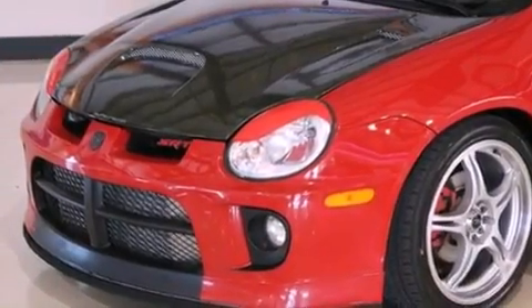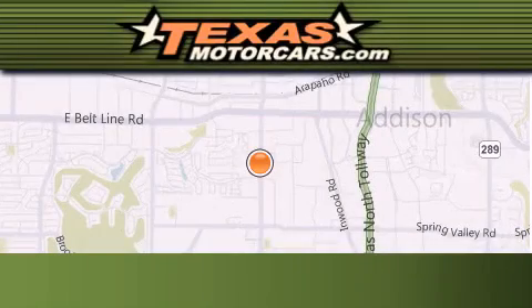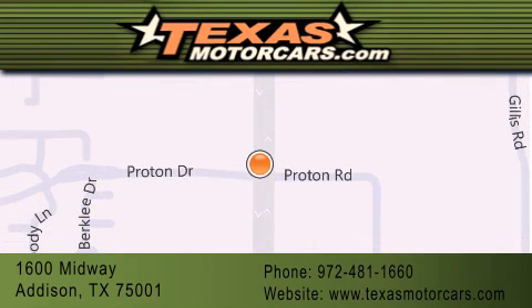This vehicle won't last long at this price, call and arrange a test drive now. Texas Motor Cars is located at 1600 Midway in Addison. Our goal is to exceed all of your expectations to ensure that you'll return for future visits.